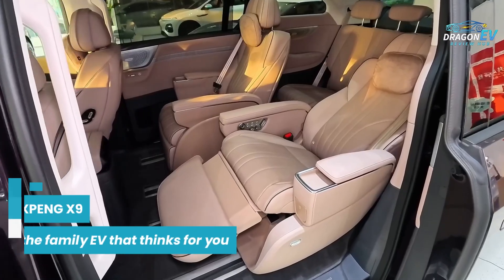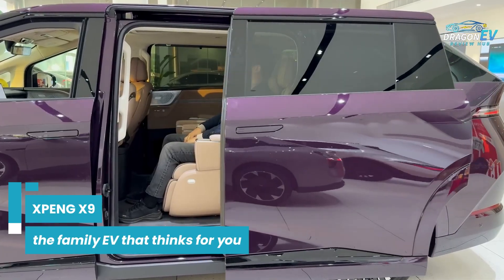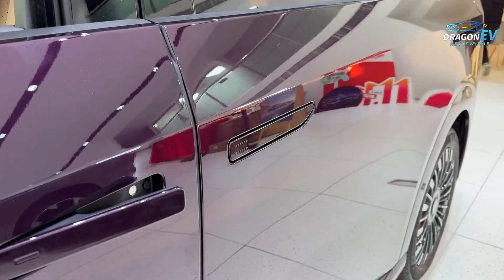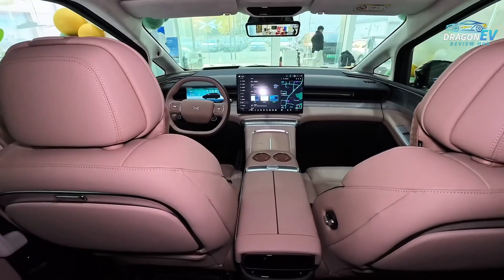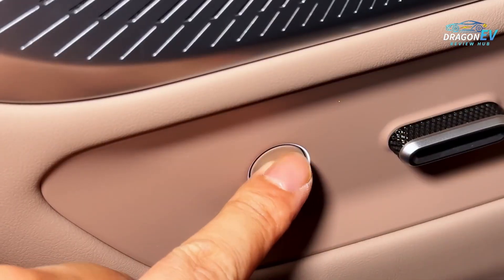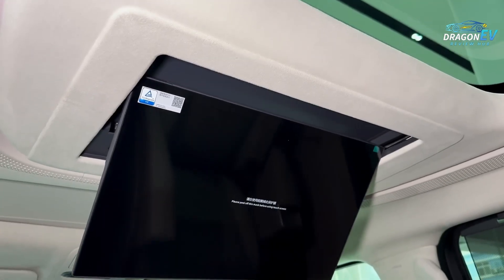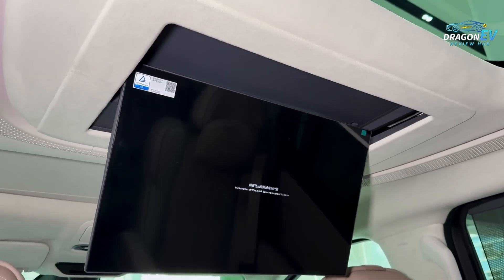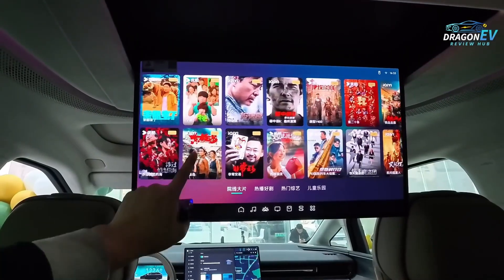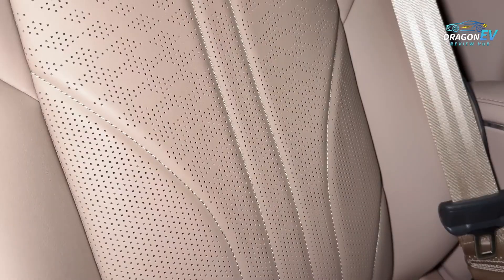Is the Xpeng X9 truly the family EV that thinks for you? Its smart platform, long range, advanced safety, massive interior, powerful tech, and future-ready design make a strong case. This is a vehicle created for families who want more than transportation. They want intelligence. They want comfort. They want peace of mind. And they want an EV that grows and evolves with them. If you're looking for a forward-thinking family electric vehicle that blends practicality, innovation, and smart automation, the Xpeng X9 deserves a place at the top of your list.